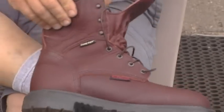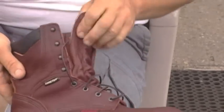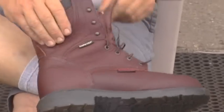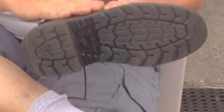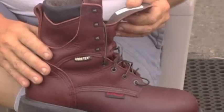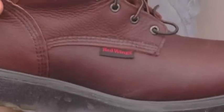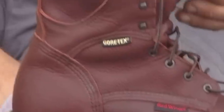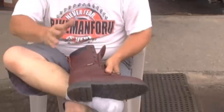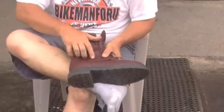They are Gore-Tex lined. I can step in crap right up to here and I won't get wet. That's number one. Number two, they're all leather. Number three, they have an incredible warranty of six months on the sole and a year on the rest. Six months for complete replacement, a year is half replacement and so on. The uppers are always replaced. Triple-stitched.